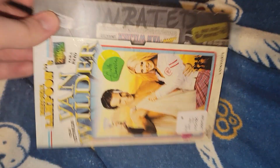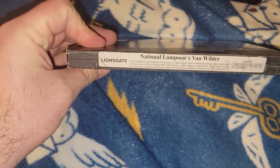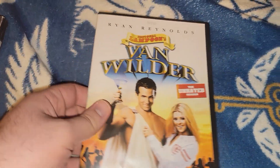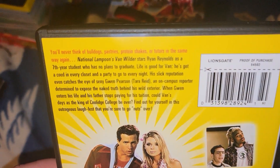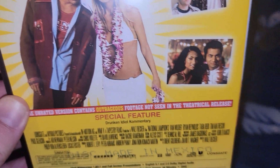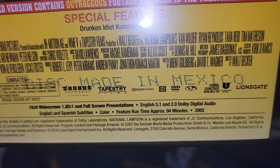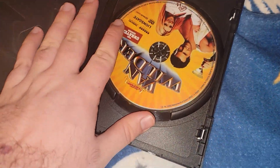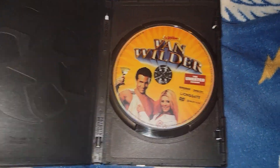It kind of looks like a tape but it's not really. Here's a look at the regular part of the case - probably going to get rid of the slip cover. Special features, 94 minutes, and here's the disc in a recycled case. That's all for the Walmart part.